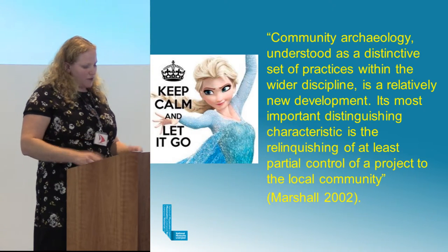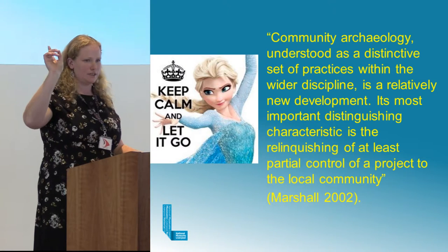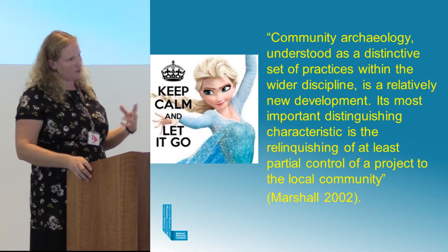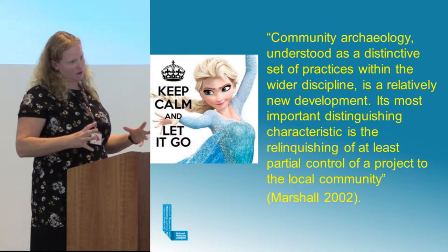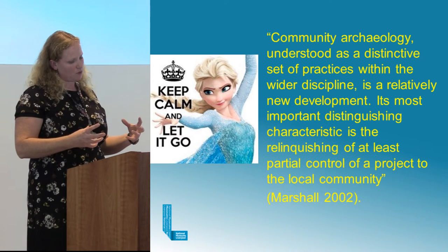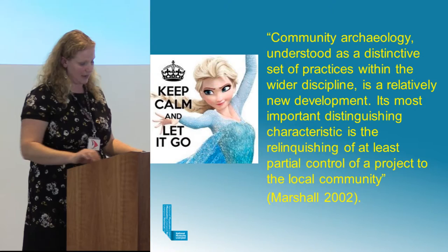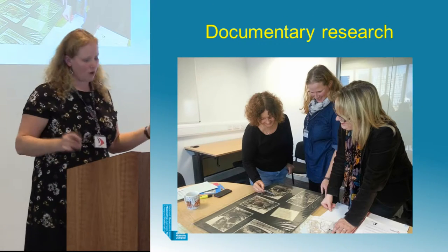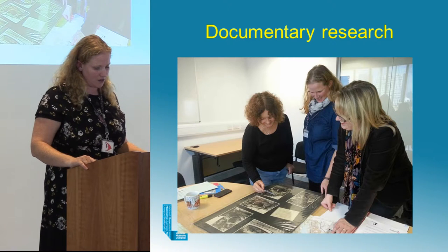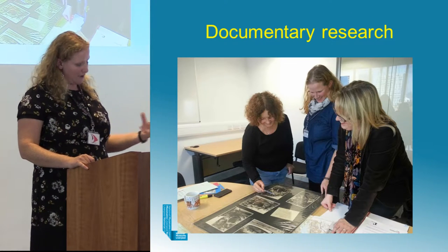There are models coming through now of commercial archaeology involving volunteers in different ways. Looking at commercial archaeology projects such as Hungate in York and an example in Glasgow, people have been involved in commercial archaeology, and that becomes a greater possibility through national planning guidance. But they won't necessarily provide the wide range of activities that a pre-planned community archaeological project can. What we've done in projects here at the Museum of Liverpool is to involve volunteers at every stage of the process.